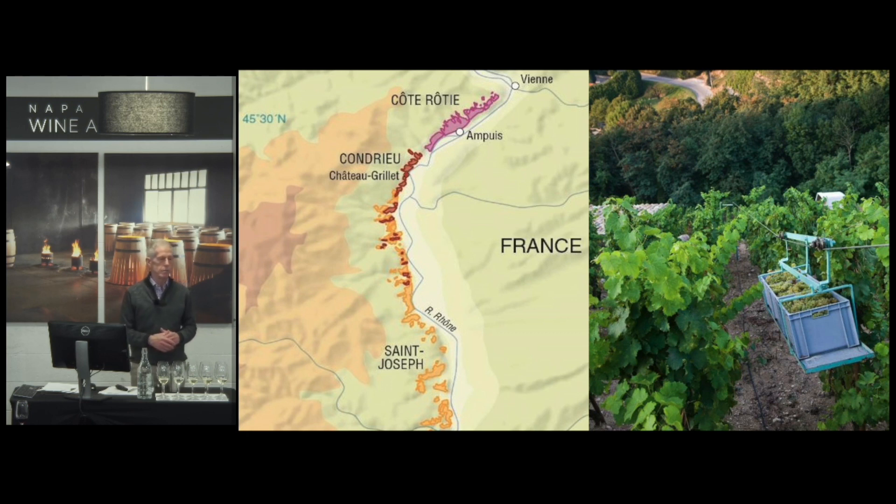You have to pick it at exactly the right time. If you pick it too young you don't get enough of that aromatic character. If you pick it too late the acid drops out and the wine is really flabby. It can gain sugar very quickly and lose acidity very quickly, so you want to pick at optimal ripeness and make sure the wine is balanced.